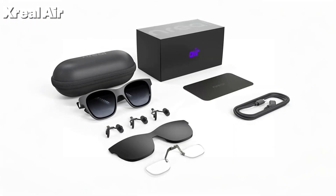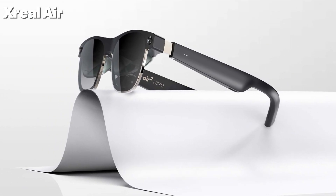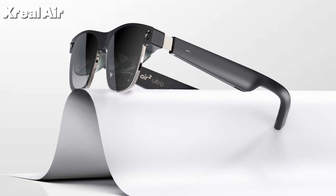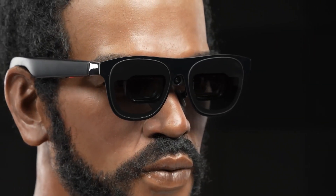In the box you get the glasses, a detachable USB-C cable, prescription lens frame insert, light shield, travel case, cleaning cloth, and adjustable nose pads. Weighing only 79 grams, the Xreal Air glasses look like stylish sunglasses and offer a comfortable fit with adjustable nose pads and flexible arms — perfect for everyday wear.